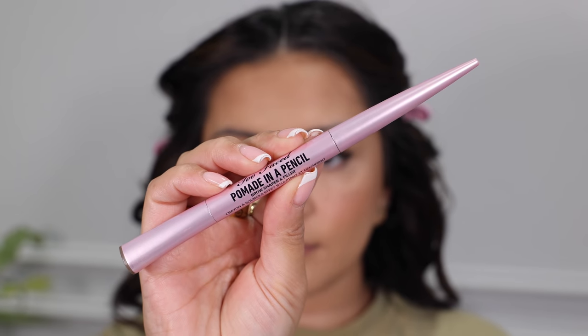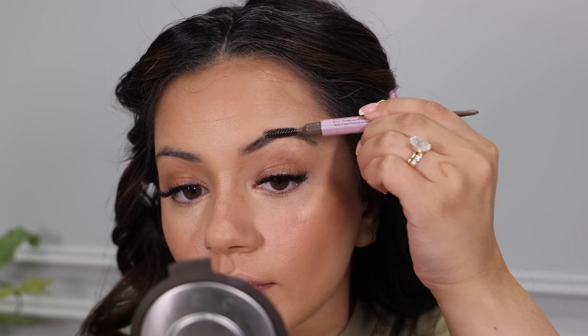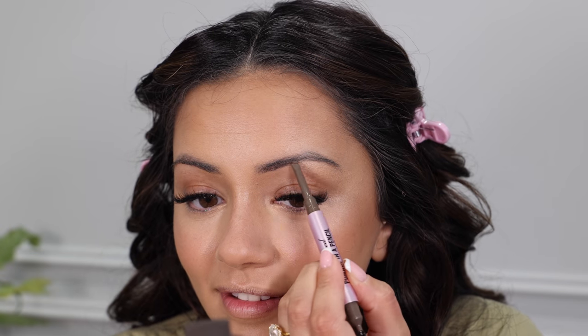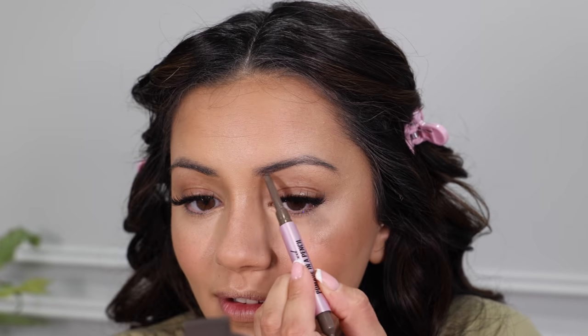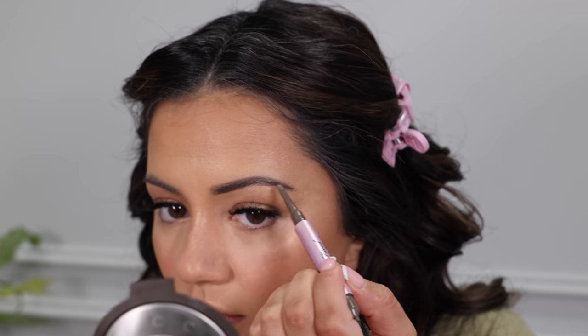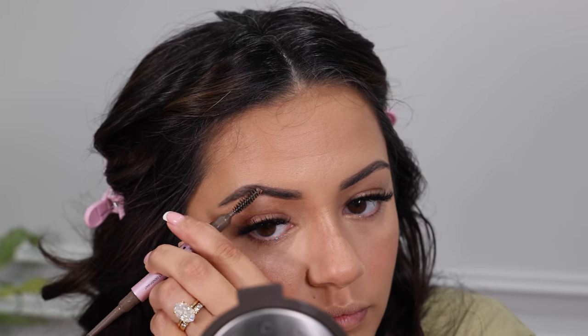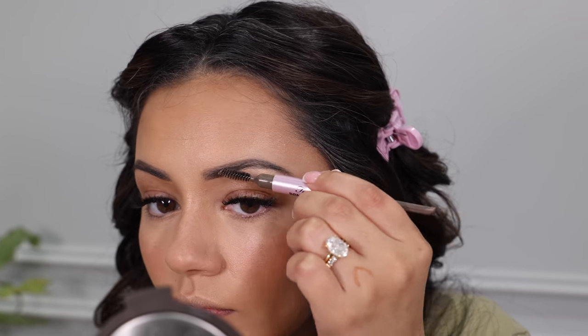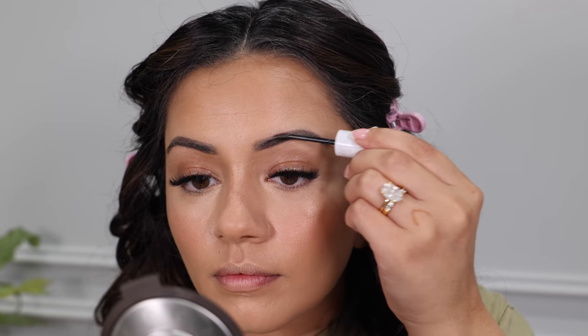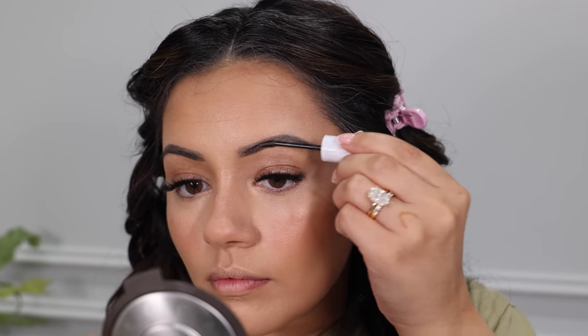Moving onto brows I'm taking the pomade and pencil from Too Faced Cosmetics. First I comb them into place because sometimes foundation gets on them, then I go in with the product end to fill in any gaps. I love this formula — it stays for ages and literally doesn't rub off, and I always get so many compliments. To set the eyebrow hairs in place I'm using the Pump and Set Brow Artist from L'Oreal Paris.